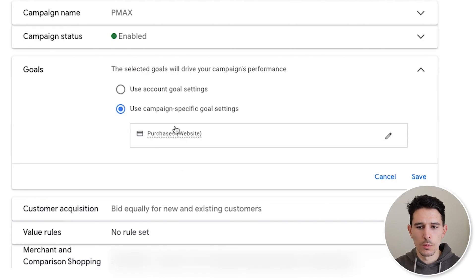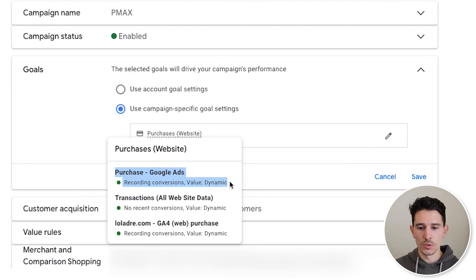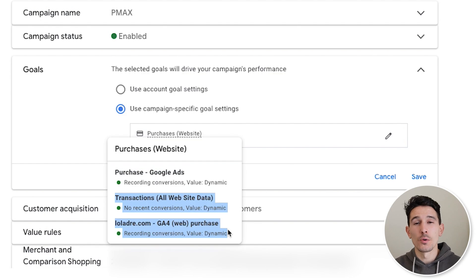Looking at the settings, first and foremost, let's make sure our tracking is right. Do not use your account goal settings — they can easily get messed up. It's very common that you add new conversion events and start double counting or triple counting with high repeat rates. We just want to make sure we're selecting the correct campaign-specific goal. Here it's the purchase event. We can see very clearly that we are recording our purchase in Google Ads. The other two are secondary events, so they don't count.